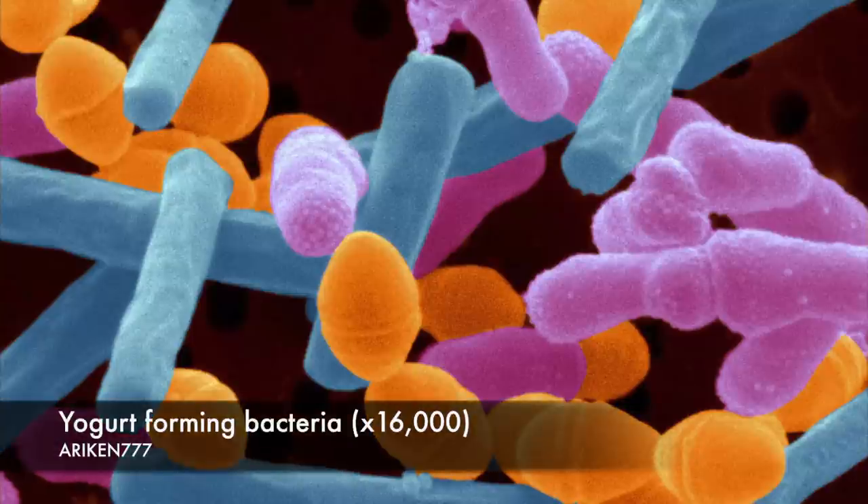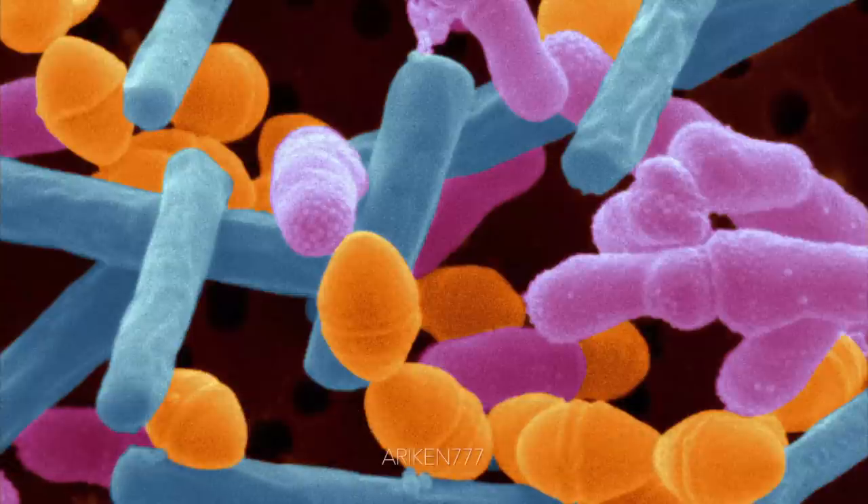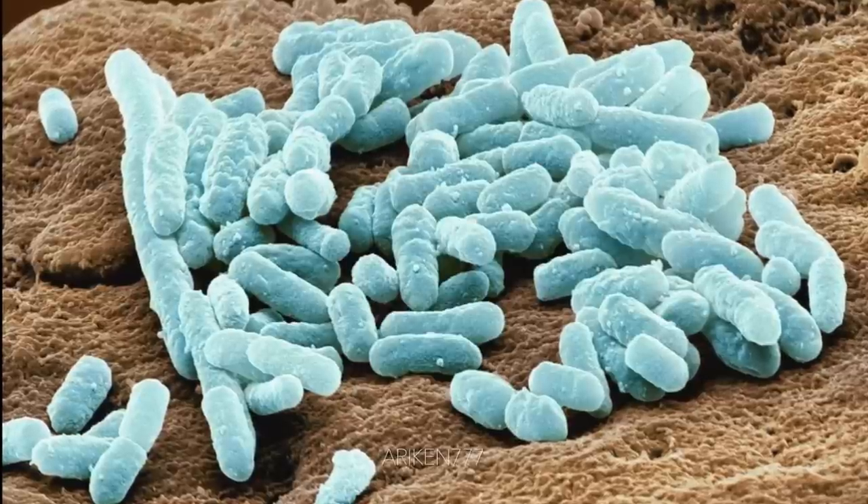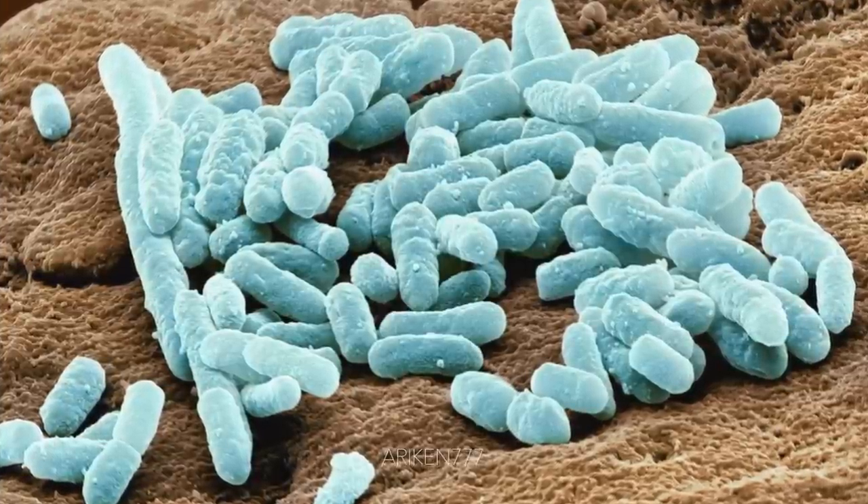Yogurt is made in part through the fermenting action of different bacteria. Here you can see one of the bacteria called Lactobacillus bulgaricus on the surface of yogurt.